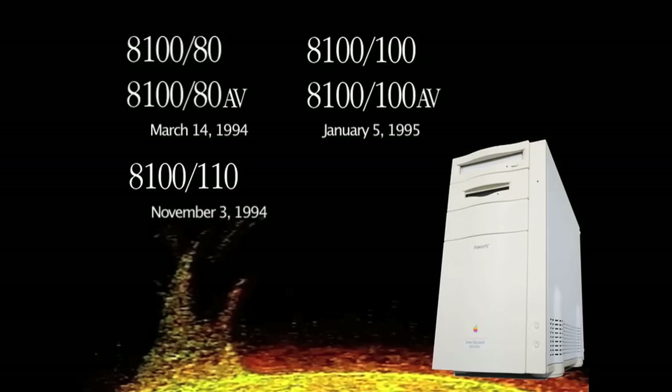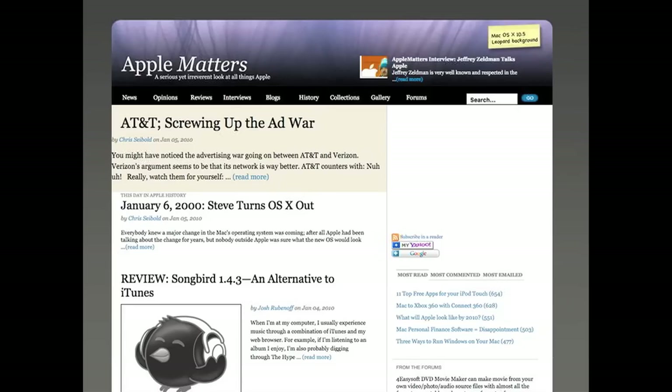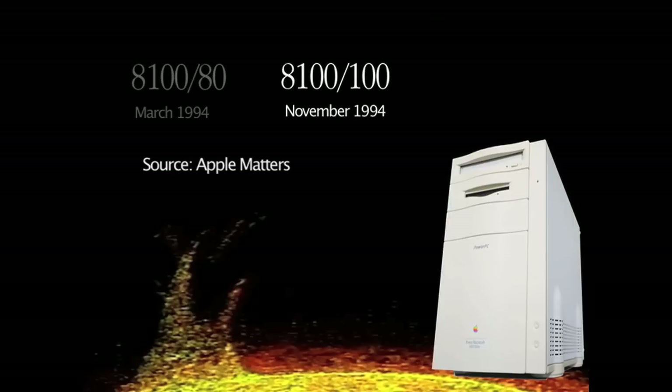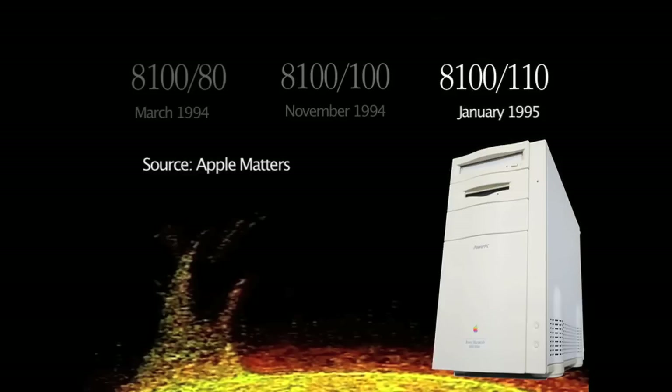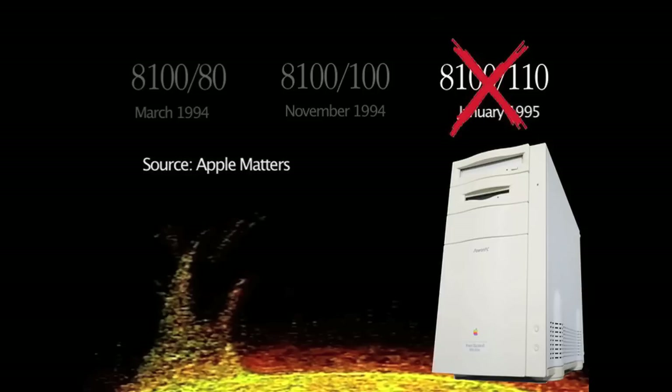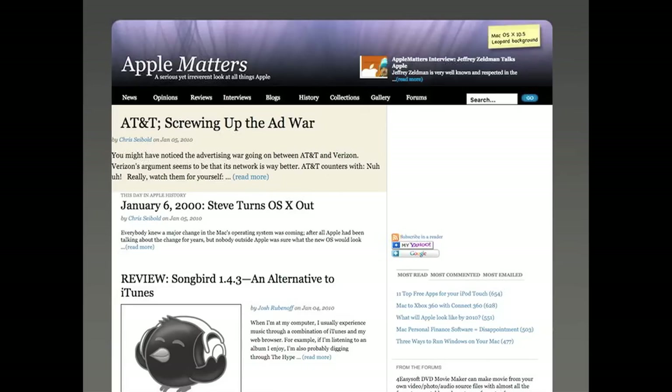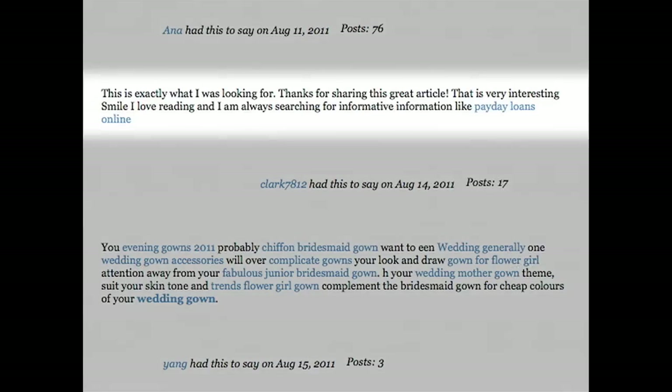You'll find many Macintosh history websites are confused by the order of release, especially the opinion site Apple Matters. One entry claims the 8100 was introduced in March 1994, got a speed bump to 100 megahertz in November of that year, and then 10 more megahertz in January 1995, at which point it was discontinued. Apple Matters has not been updated since 2011, about the time Steve Jobs passed away. It was a good site overall but now lies frozen in time with spam popping up like weeds in all the cracks.